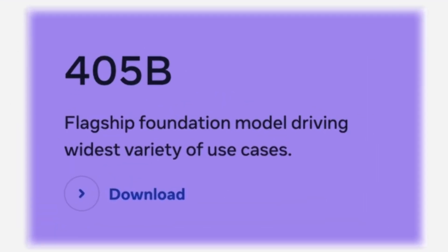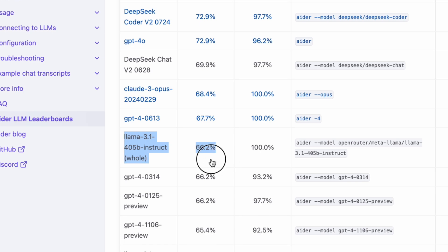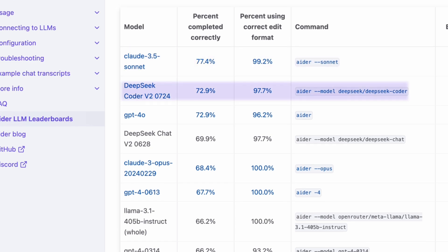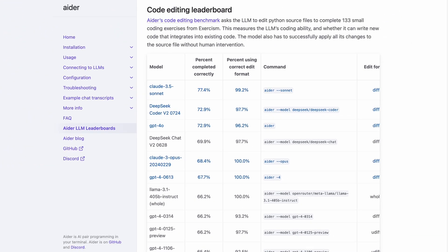As the flagship model of the LLAMA 3.1 family, the 405B variant showcases impressive capabilities. It scored 66% on the code editing leaderboard and has advanced reasoning and decision-making capabilities. While it falls behind Claude 3.5 Sonnet and DeepSeek Coder V2, the 405B model still offers robust performance for a wide range of coding tasks.